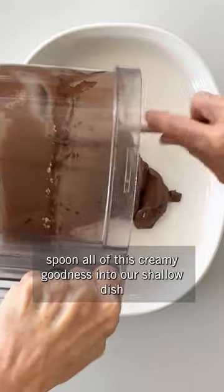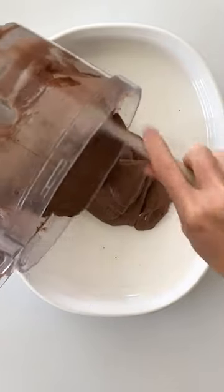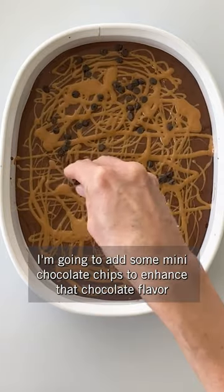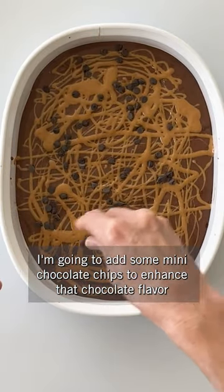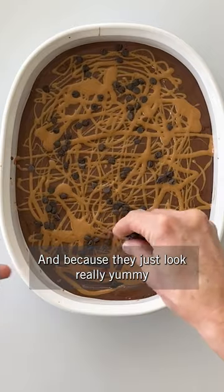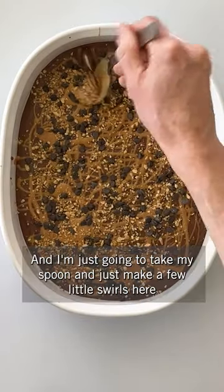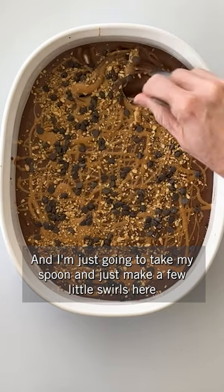Spoon all of this creamy goodness into our shallow dish. Drizzle this all over our chocolate ice cream. I'm going to add some mini chocolate chips to enhance that chocolate flavor and because they just look really yummy. Sprinkle just some peanuts over the top as well, and I'm just going to take my spoon and make a few little swirls here.